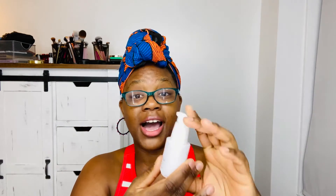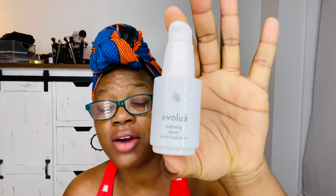We also have a hydrating serum by a company I've never heard of — Envoluway, I think. We have a lot of accent marks going on, and I have nothing against accent marks since I have one in my first name and my middle name, but maybe limit it to one accent mark per name. Anyway, this is a hydrating serum and it has hyaluronic acid in it. You guys know we're a fan of that, so that's exciting.